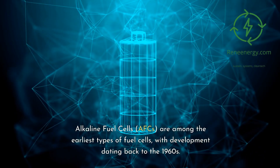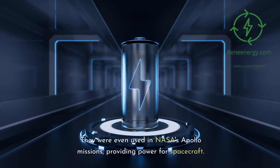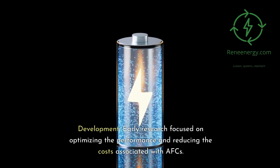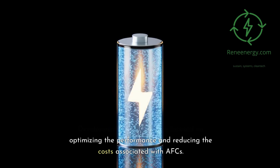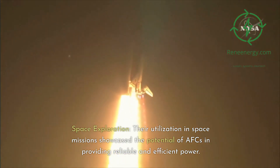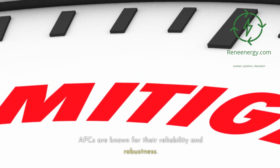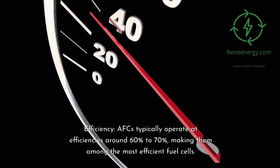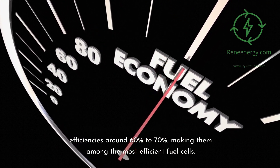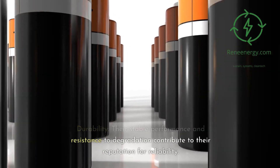Alkaline fuel cells, or AFCs, are among the earliest types of fuel cells, with development dating back to the 1960s. They were even used in NASA's Apollo missions, providing power for spacecraft. Early research focused on optimizing performance and reducing costs. Their utilization in space missions showcased the potential of AFCs in providing reliable and efficient power. AFCs are known for their reliability and robustness, typically operating at efficiencies around 60% to 70%, making them among the most efficient fuel cells. Their stable performance and resistance to degradation contribute to their reputation for reliability.